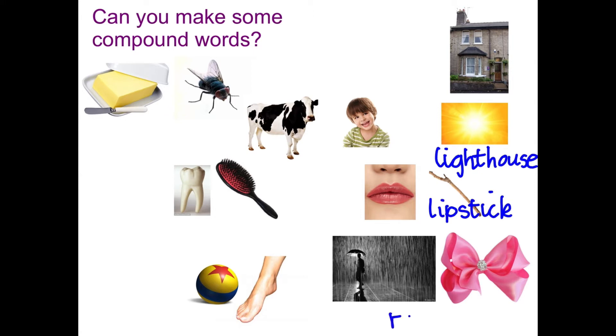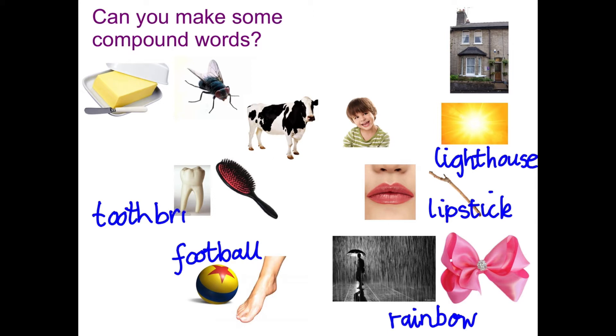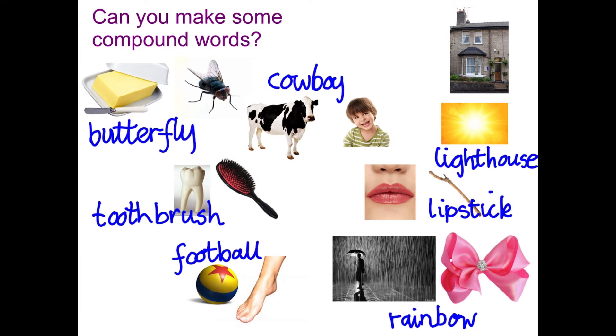And then we've got rain with the long 'a' sound — rainbow. And then we've got football, with the 'all' sound on the end there. And we've got tooth — toothbrush. And we've got cow — cowboy. Remember, no gap in between them. And then butter — that's one of those double consonant words because it's got an 'a' sound — butterfly.